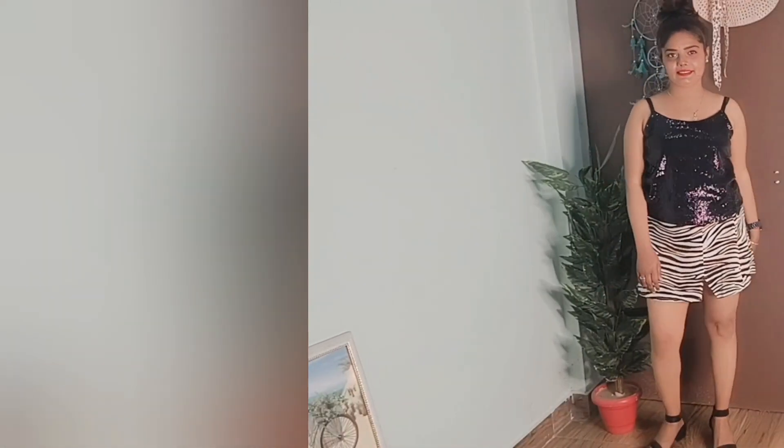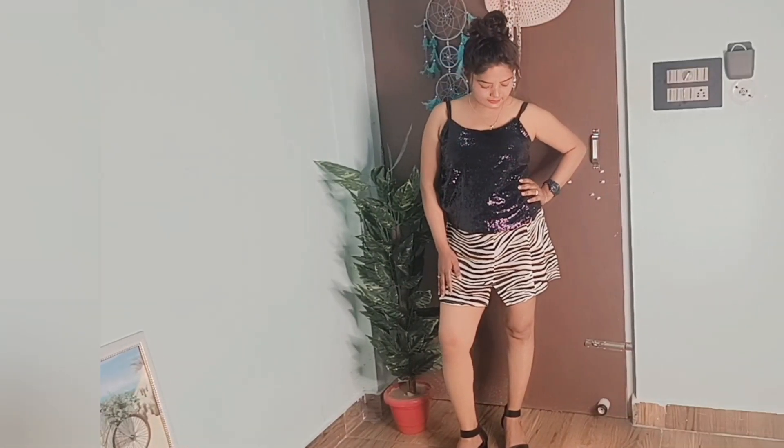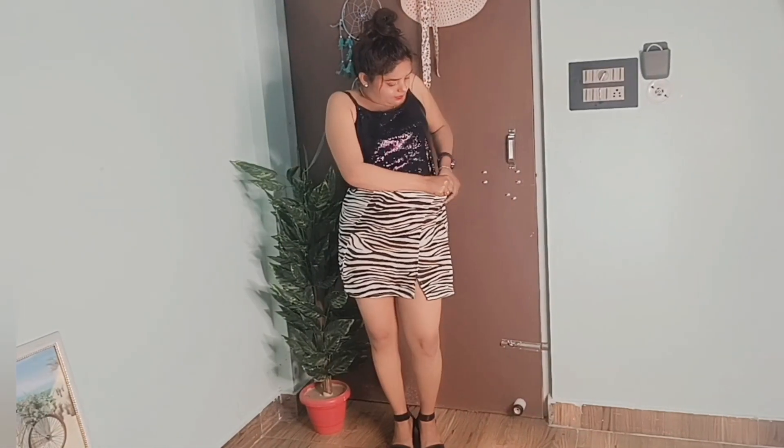I'm going to share my 4 favorite outfits from my own wardrobe. If you like one of the outfits, please tell me in the comments which one is your favorite. So let's get into the video! The first outfit I got from my wardrobe is this black sequins top and skirt.